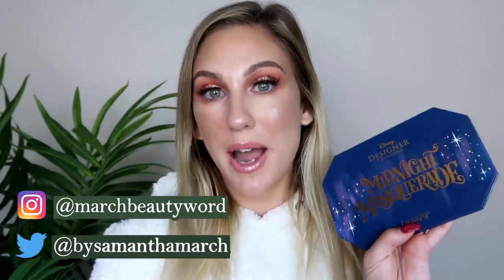Hey everyone, thank you for watching today's video. I'm excited — it's going to be all about some new releases from ColourPop. They sent me the Midnight Masquerade palette, launched in collaboration with Disney. I'm sharing a look from the palette, and I also have the Cinderella highlighter, their new Luxe Liquid Lipstick, which is a new formula for ColourPop, and I'm trying out their new lashes — they just launched lashes for the first time.